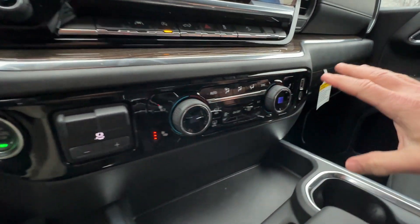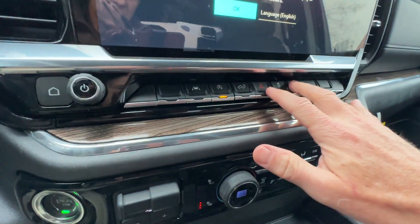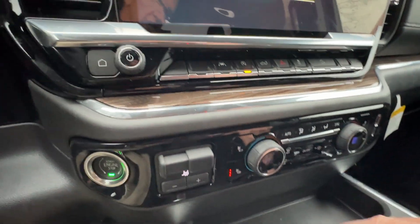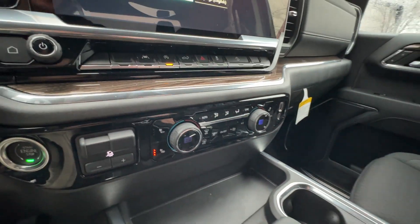Really nice premium finishes throughout — everything feels great. I love the tactile feel of these piano keys; you can operate everything with gloves on. I like the nice piano black finishes.